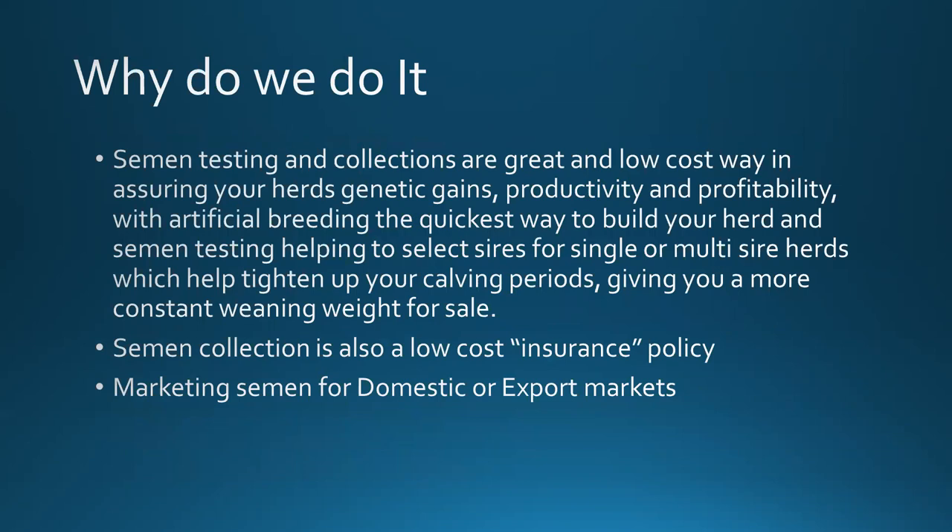So basically, why we collect semen and process it for artificial breeding, and why we do semen testing. Semen testing and morphology testing are a great low-cost way of assuring your herd's genetic gains, productivity and profitability. With artificial breeding being the quickest way to build your herd, and semen testing helping select sires for single or multi-sire herds, which helps tighten up your calving periods, giving you more consistent weaning weights for sale. Semen collection is also a low-cost insurance policy — a lot of clients, especially after bull sales, will collect and process semen so that if something happens when they get that bull home — he breaks his leg, gets a snake bite — they've got semen in the tank for IVF, ET, or standard AIs.